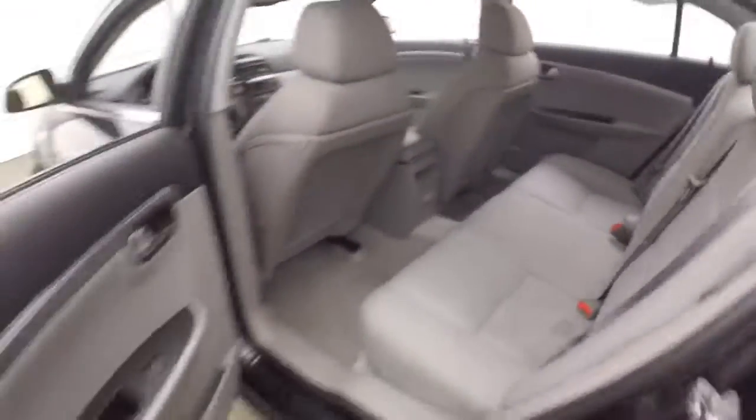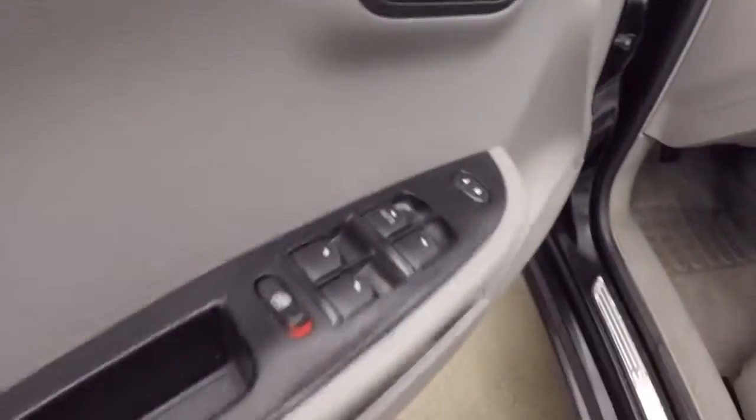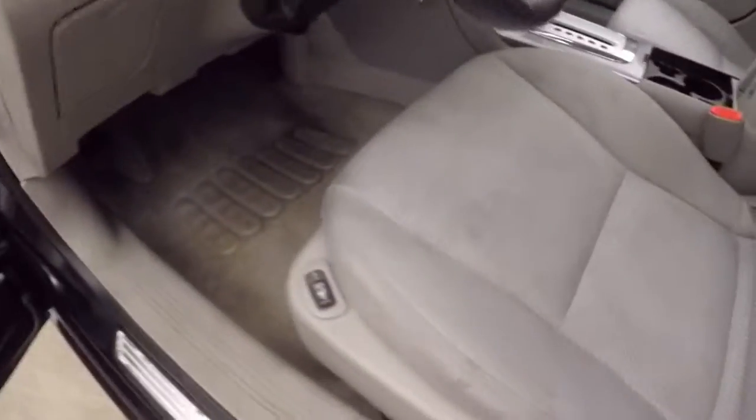Nice bright interior with controls on the door, including trunk release, heated seats, and a power seat.